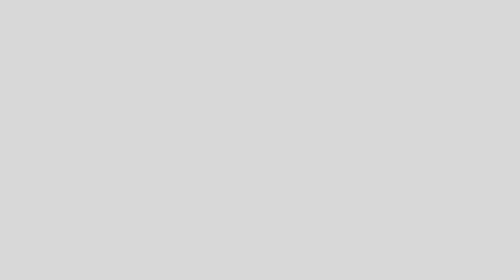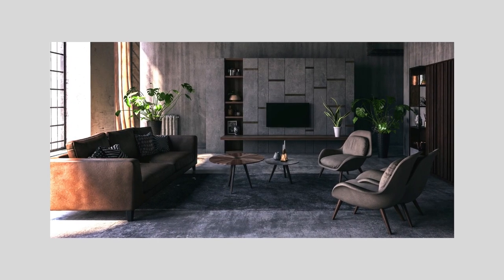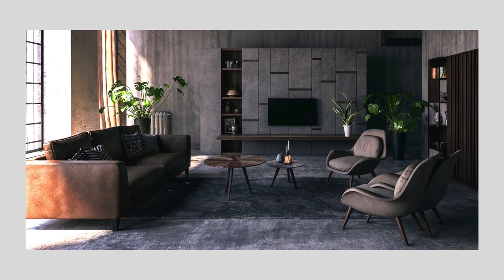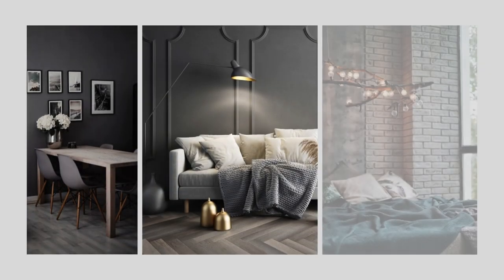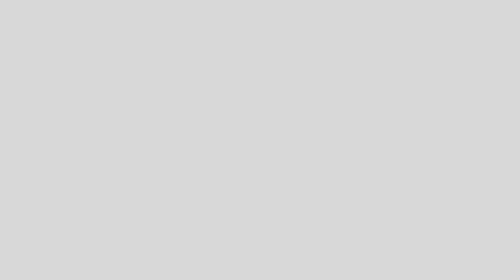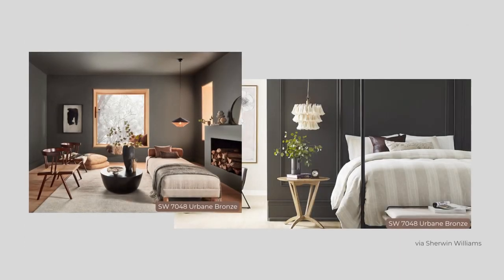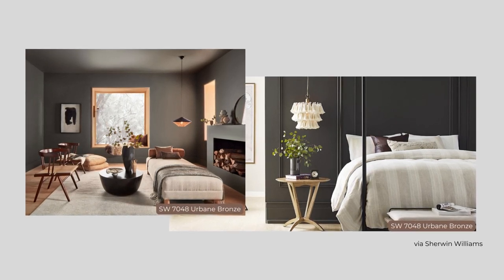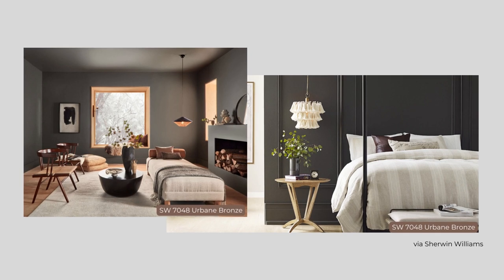Light and bright has been the trend, so why might we want to go dark? Darker colors add visual weight and depth to a space, creating an intimate atmosphere. They're moody, romantic, and sometimes dramatic, but they can also be calming and restful. We usually associate light colors with spaciousness, but dark colors can also help a room seem larger by blurring the edges of the space.